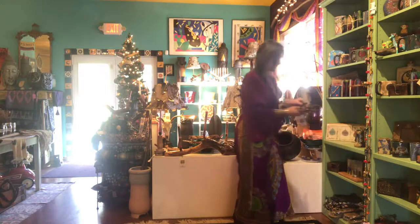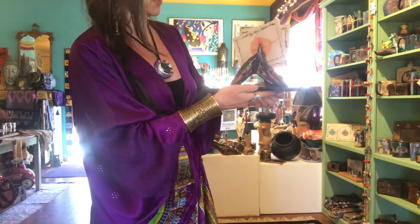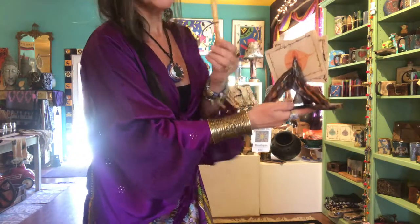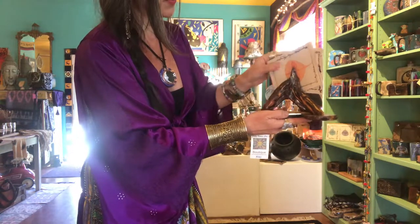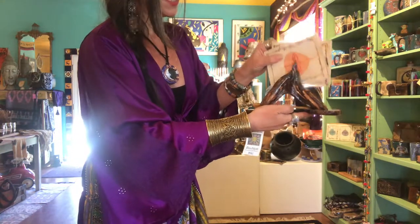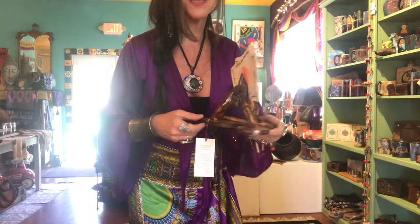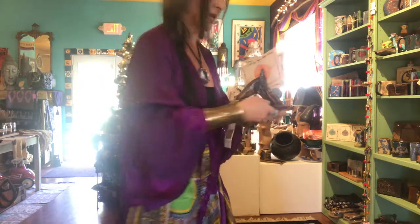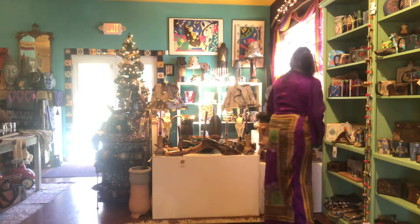If you know somebody who has everything and maybe you just don't know what to give them — well, if they have a desk, this is the most beautiful piece made by Joshua's Trees, with this beautiful letter opener. How beautiful is that? Talk about a unique thing to put on your desk. Come on in and check out some of our original things made by Joshua's Trees.